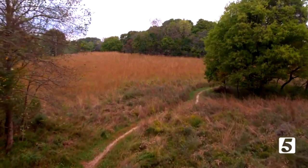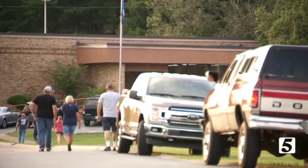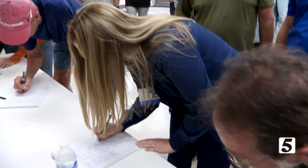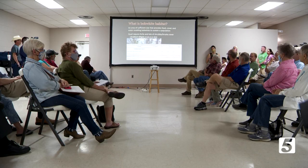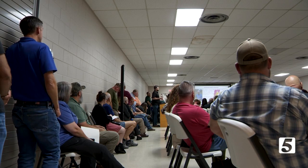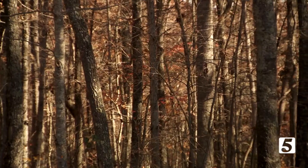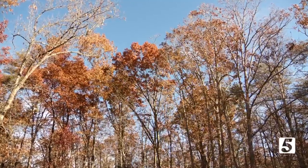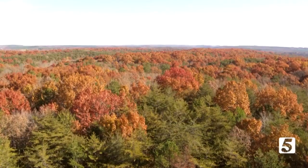But occasionally this restoration effort has been met with skepticism and criticism. Back in October, TWRA held a public meeting about doing a similar project at the Bridgestone Wildlife Management Area in White County. We need these endangered ecosystems back because they're part of our heritage. But in order to do so, TWRA would have to cut down 200 acres of hardwood forests.